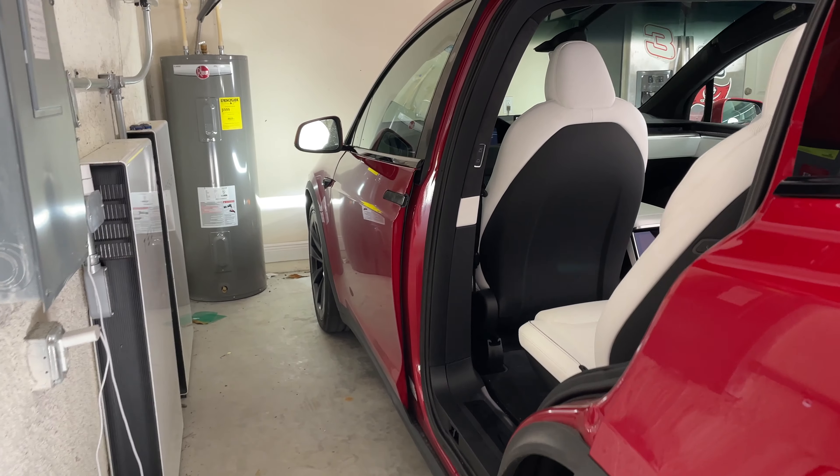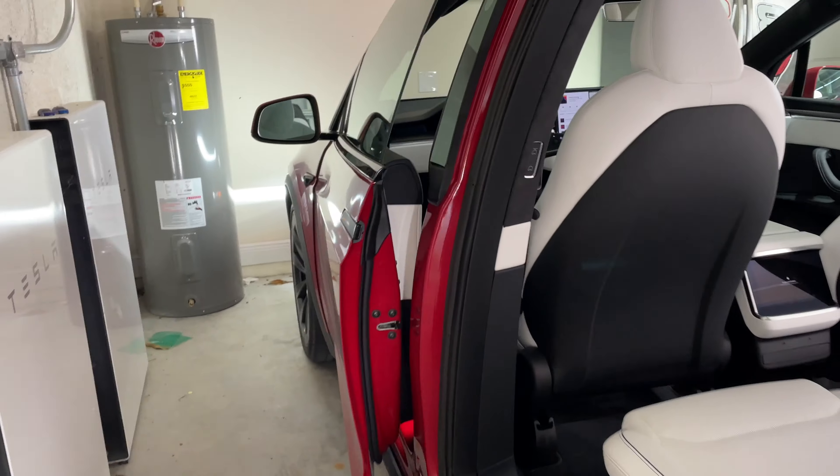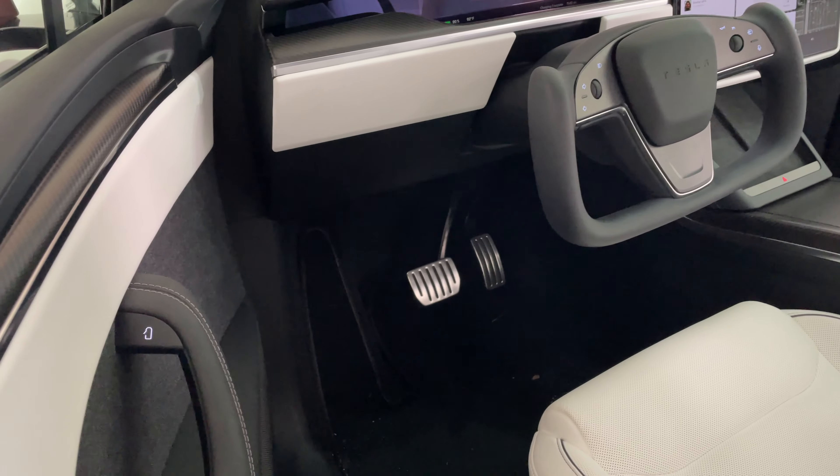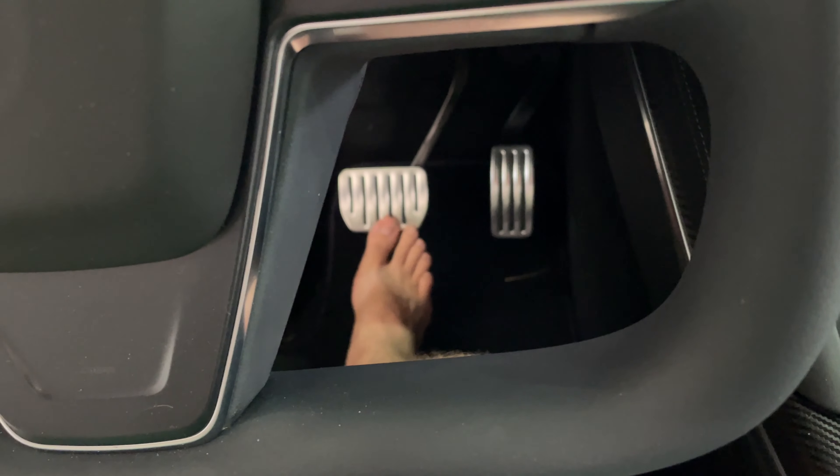But what's more useful, especially for the driver like me, is the front doors are also automatic. As you can see, it just opened up right away. And to close the door, all you do is just put your foot on the brakes.